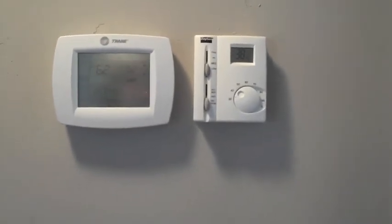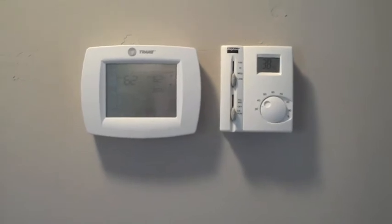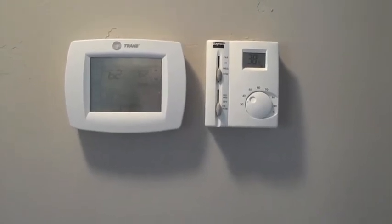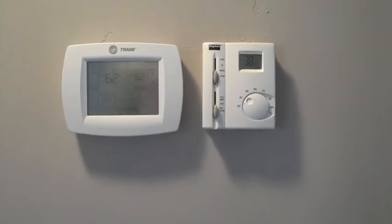In our homes we use a Trane furnace and Trane air conditioner as standard. Here you will also see our touchscreen programmable thermostat — it's a full seven-day programmable. We also install a dehumidistat to control moisture content in your new home.